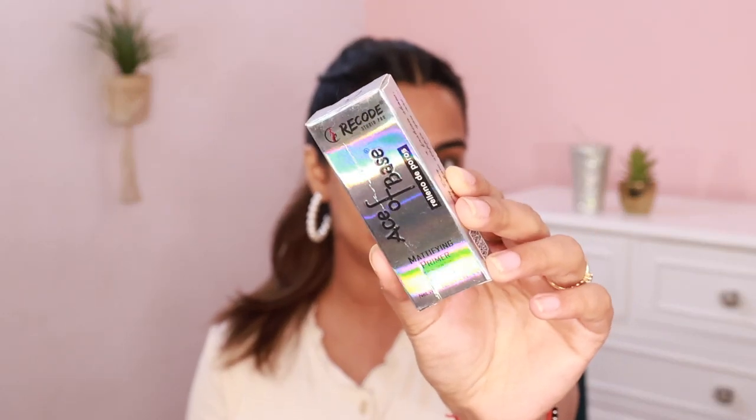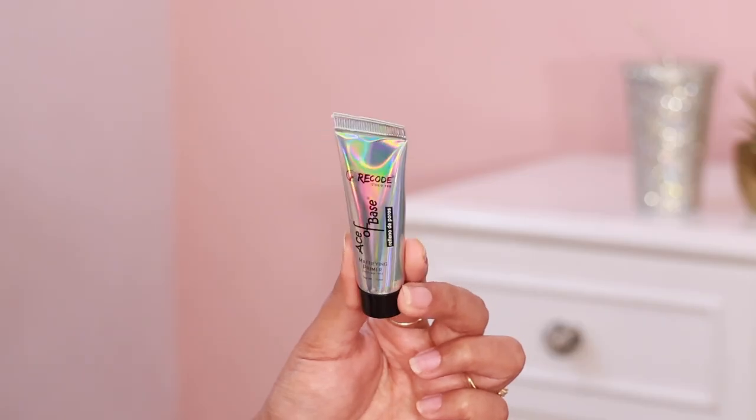Let's start with the first product — the Recode Studio Pro Ace of Base Mattifying Primer, suitable for all skin types. Some products are made in Thailand, some in Germany. The MRP is Rs. 295 and I got it for Rs. 265. It's a silicone-based primer. I applied it where I have pores and texture — the pores are definitely blurred. Skin has a smooth feel and it has mattified my skin, which is necessary in summers. I'm going to give this a 4 out of 5 for now, keeping some marks aside to see how makeup applies on top.